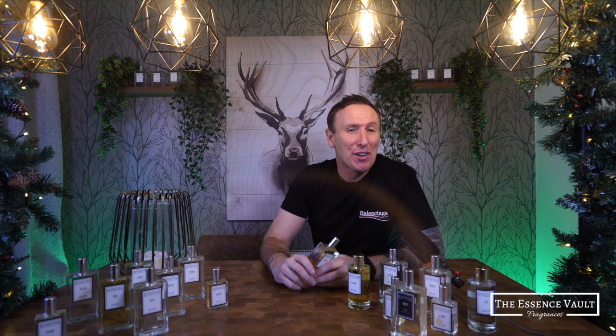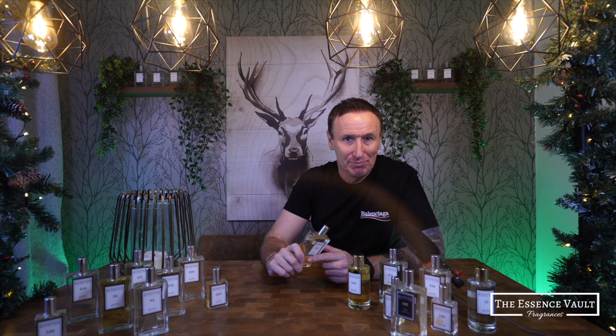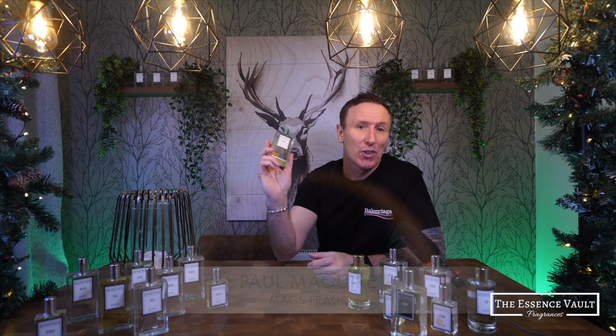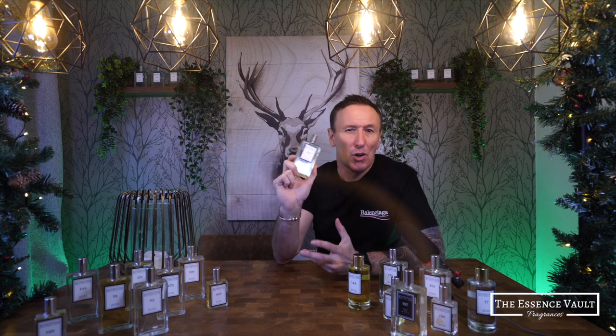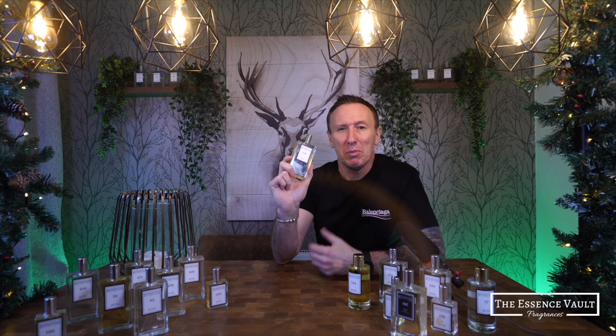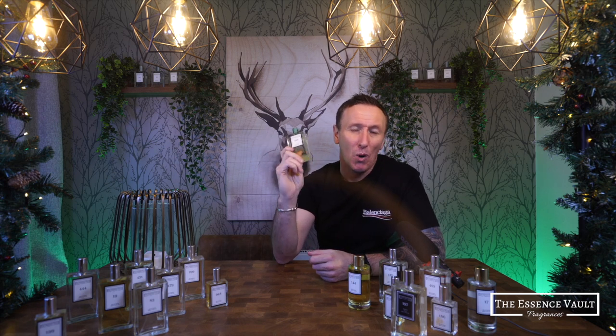Hello and welcome to part 4 of this special Essence Vault series of reviews from Mags Frags. My name's Paul and today's featured scent is Essence Vault number 286, inspired by Tom Ford's White Patchouli from the brand's signature collection. It's classed as a sheer floral fragrance for women, but I would disagree with that classification because I think men could wear this one quite easily.